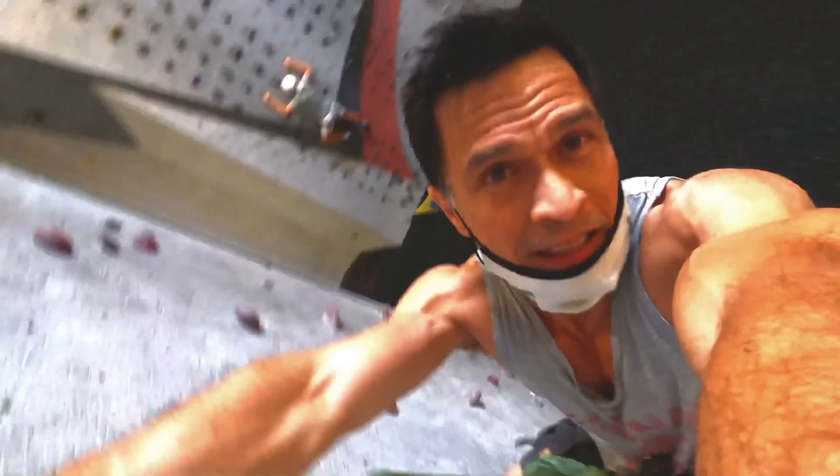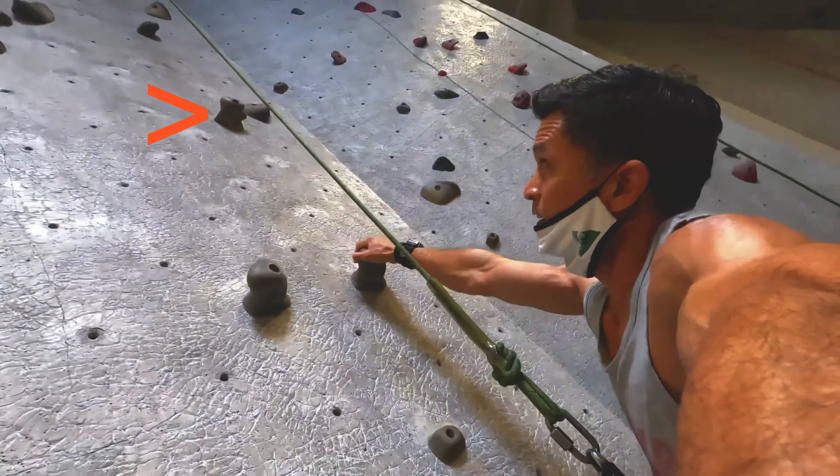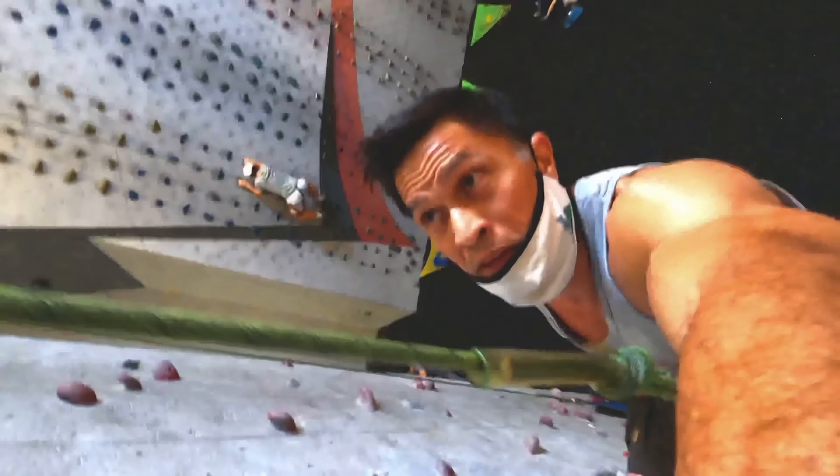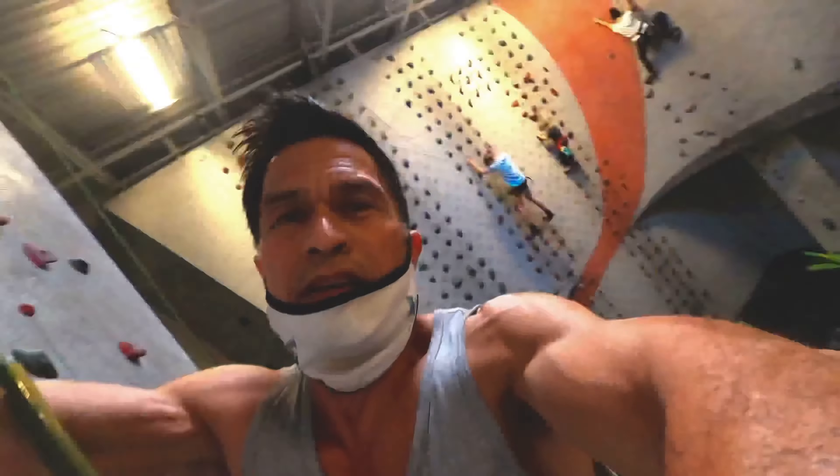You would think that rock climbing is not that exhausting, but it is because you're shifting a lot of your training to upper body. And if you wanted to really challenge your strength, especially explosive strength, there's something that's called a dyno.